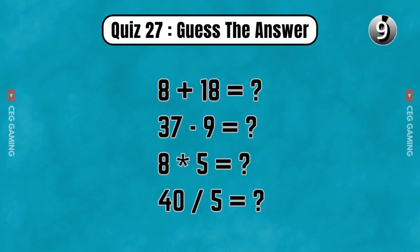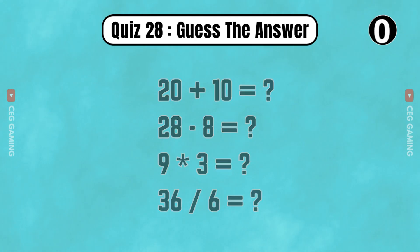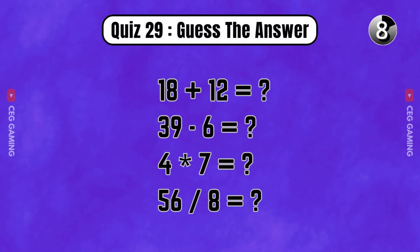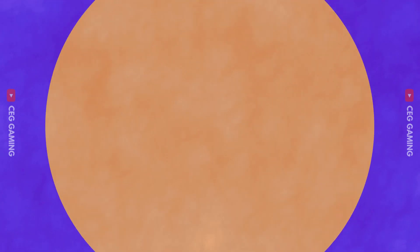Quiz 26. Quiz 27. Quiz 28. Quiz 29. Quiz 30.